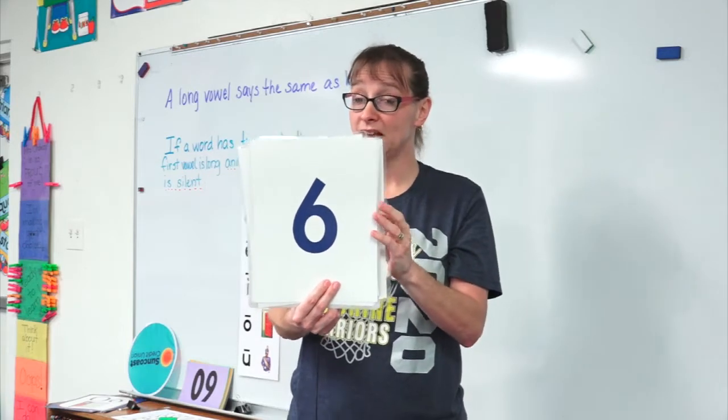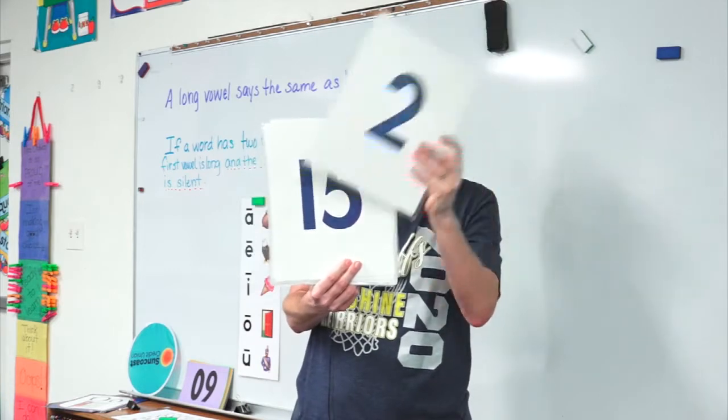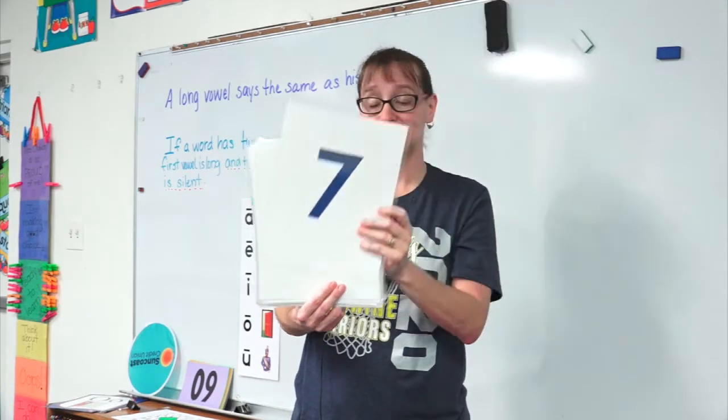Twelve. Eight. Ten. Six. Now, you got to think about this next one. Ready? Fifteen. Two. Seven.